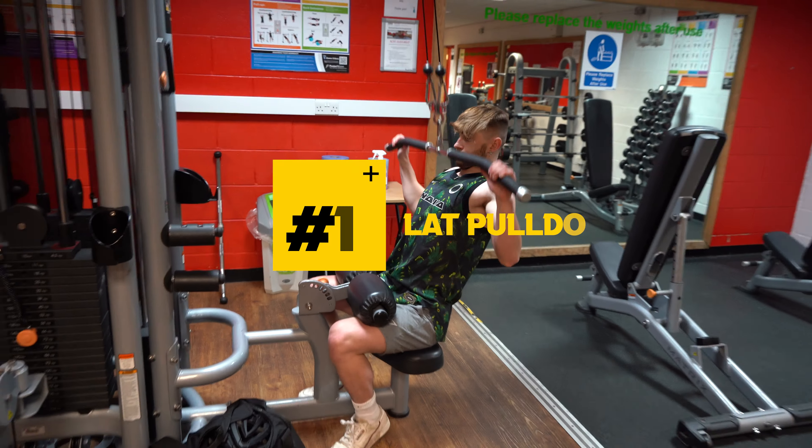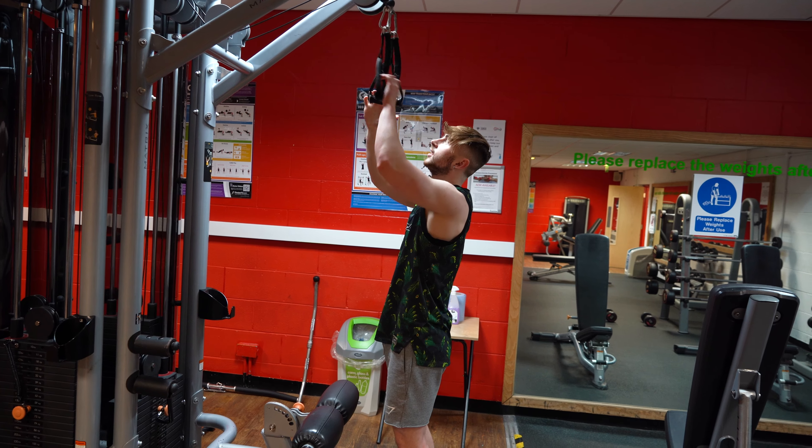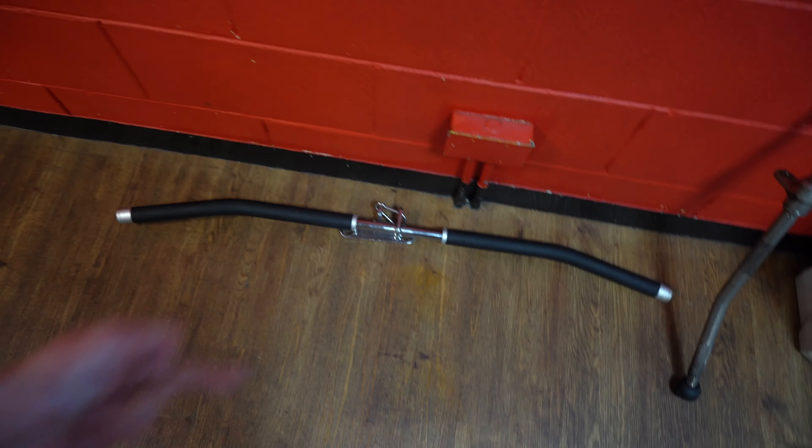At number one we've got lat pull downs. If you're anything like me you want to grow some massive wings on your back, and that is why I do lat pull downs with the hope that one day I can just leave. If you want to look better than everybody else in the gym grab some D-handles because they're more optimal — it'll make you feel better than all the normies that just use the regular bar.